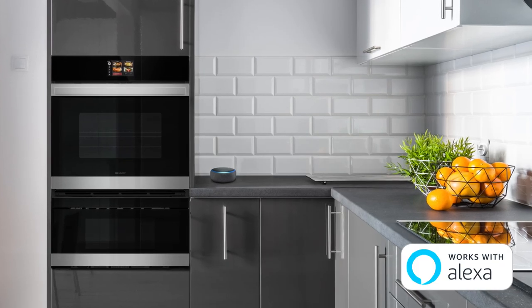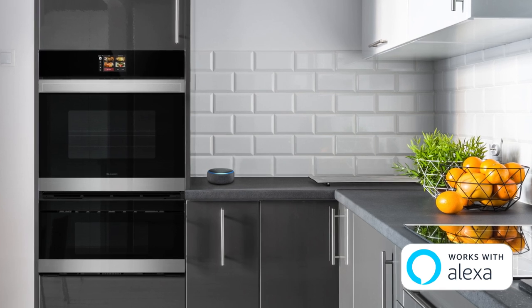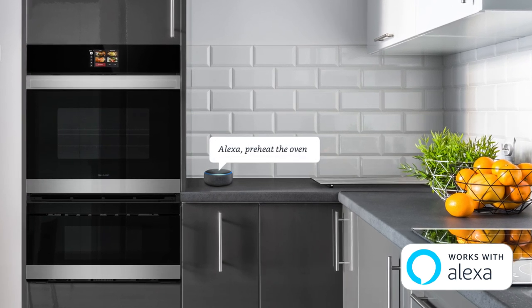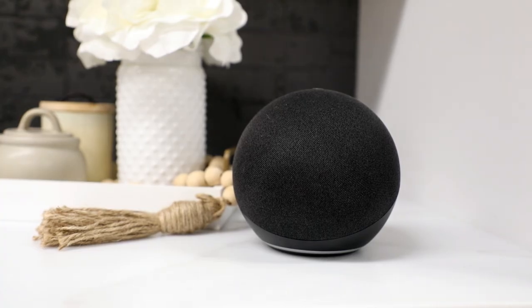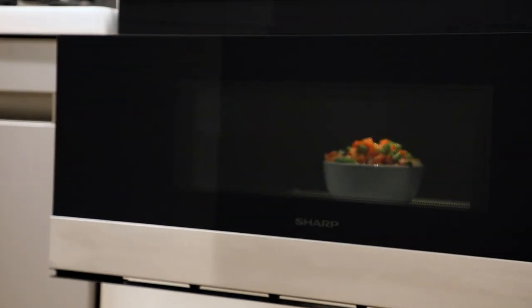This is the first smart combination convection wall oven with a microwave drawer oven that works with Alexa, allowing you to operate your ovens remotely with over 150 commands. For example, you can say, "Alexa, open the microwave." How cool is that?